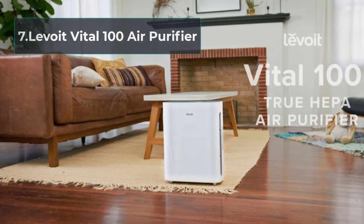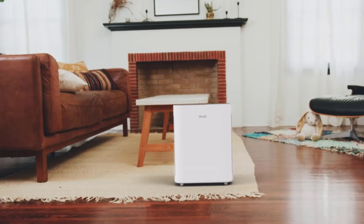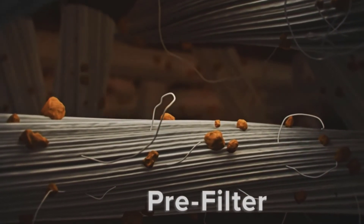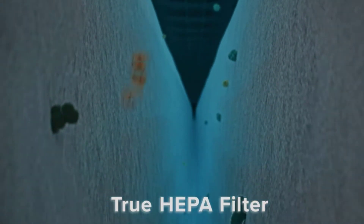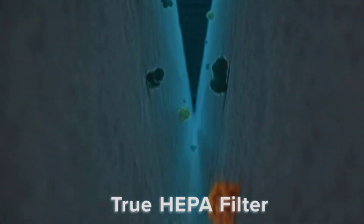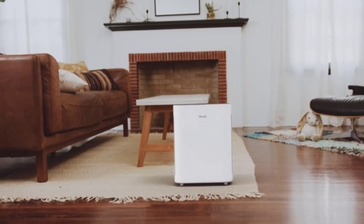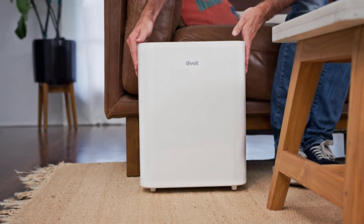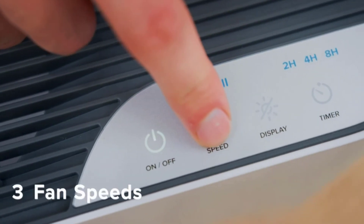At number 7, Levoit Vital 100 Air Purifier. Levoit Vital 100 is a sleek and compact air purifier from Levoit. Despite being lightweight and compact, the purifier has an effective three-in-one filter consisting of a washable pre-filter, a honeycomb-structured carbon filter, and an H13-grade HEPA filter. The filter combination is suitable for trapping household pollutants including odors from cooking and pets. It pulls air from two sideways and delivers from the top, suitable for a small kitchen. The touch control panel features a three-fan speed setting, three-level timers, and a timer-based filter replacement indicator. The filter lasts six to eight months based on usage and indoor air pollution level.